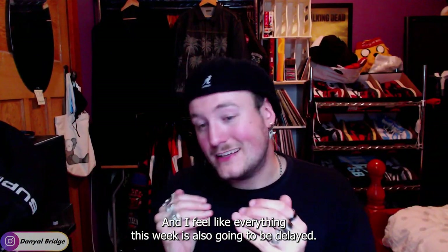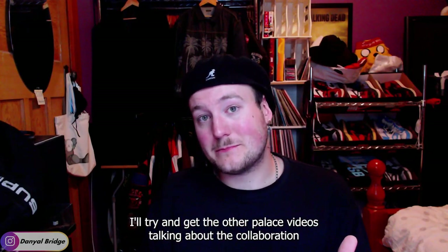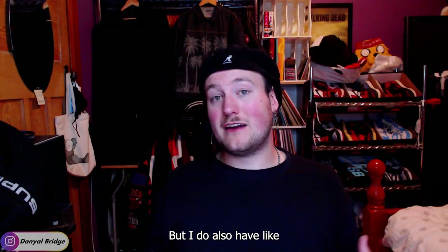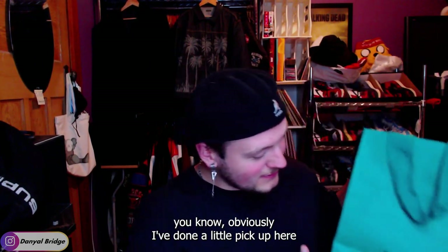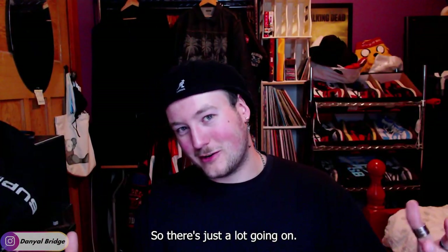I feel like everything this week is also going to be delayed. I'll try and get the other Palace videos — talking about the collaboration and the drop list for week two — covered as well. But I do also have a lot of other content coming now that I've gone to Melbourne, because obviously I've done a little pickup here and there.